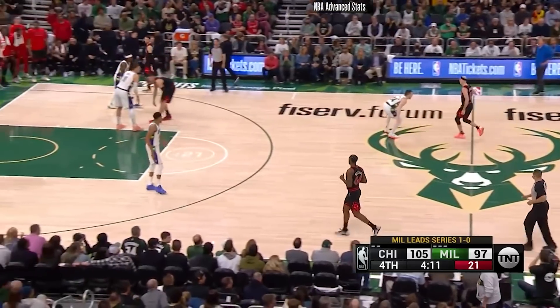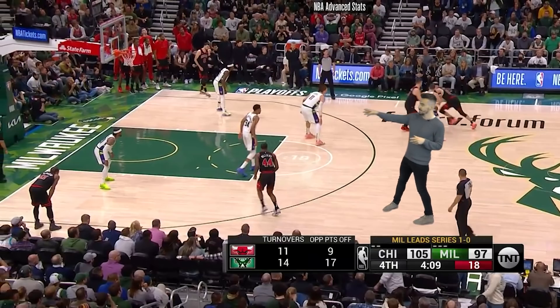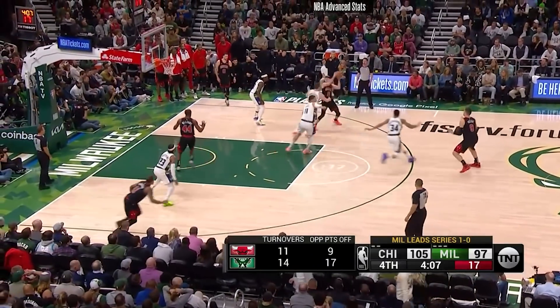Check out the value of a big man who can stretch the floor for the Bulls. On this high pick, Vucic will pop out here, so Giannis doesn't want to leave him, so he'll jump over there. This leaves Patrick Williams with an open lane to cut inside and get an easy bucket.